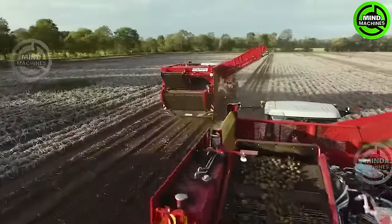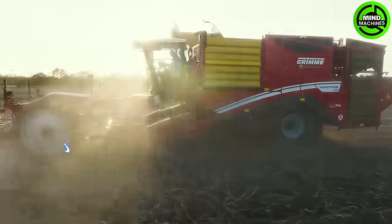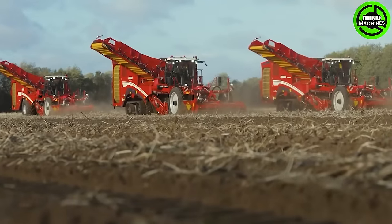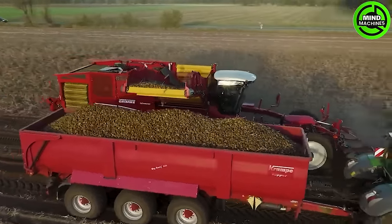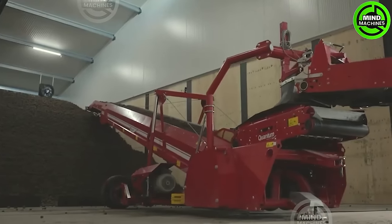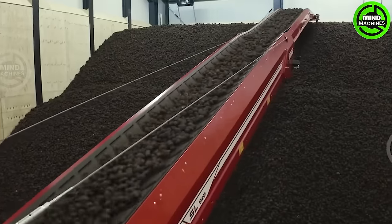The esteemed Grim Company proudly presents its latest innovation, the Voron 470. This self-propelled 4-row harvester is designed for large-scale potato harvesting and offers versatility with its compatibility for various separating devices. With a continuous 7-ton capacity, it ensures uninterrupted operation.